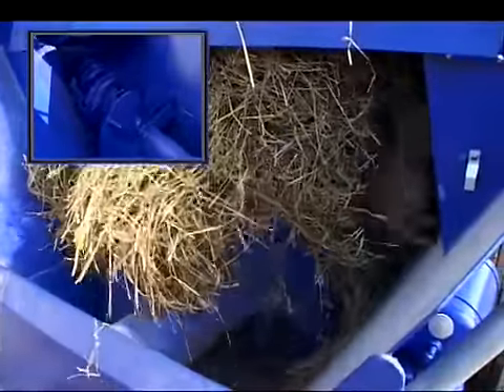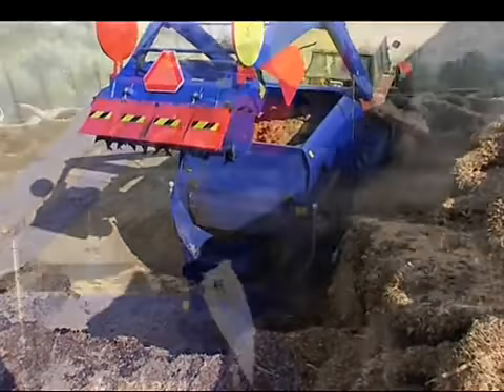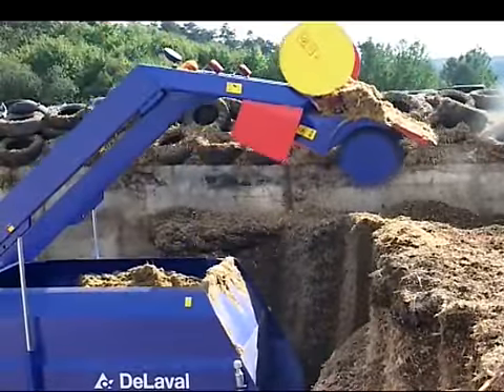The round knives on the main auger are now efficiently cutting the long fibered material. The silage cutter and the back wall are operated with the mixer wagon's hydraulic system.